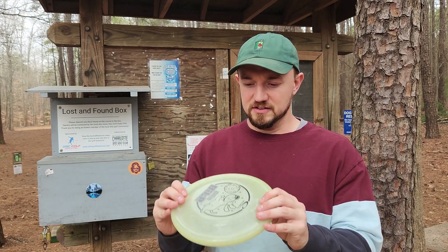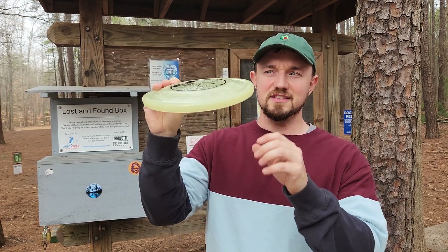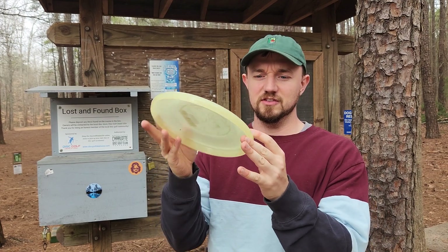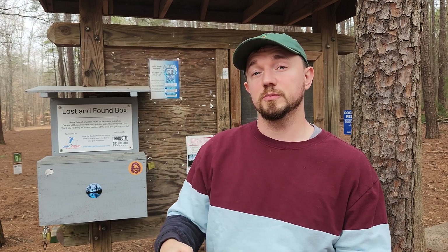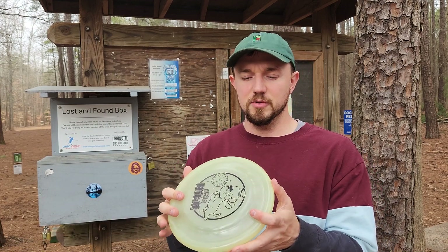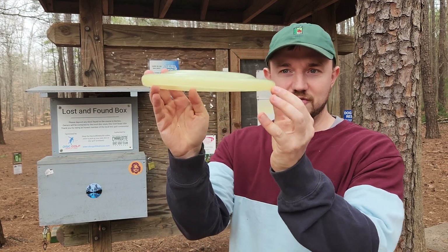Beautiful wooded lines. It's going to be a very challenging video today. We're using the Bite, the Moonshine Glow Bite. It is a dog frisbee, so this is more of a disc that you would throw and catch with your friend or possibly just throw to a dog. Very similar to the Glitch as far as the flight goes, maybe a little bit less stable, but a very different profile.